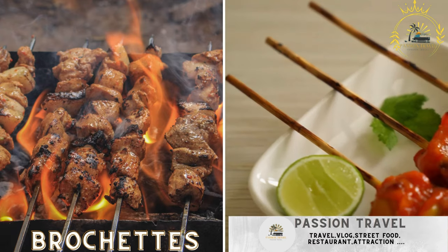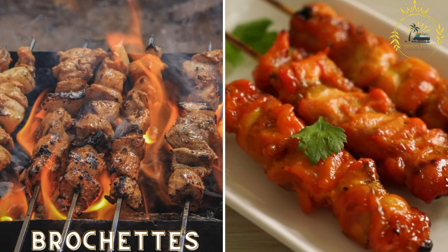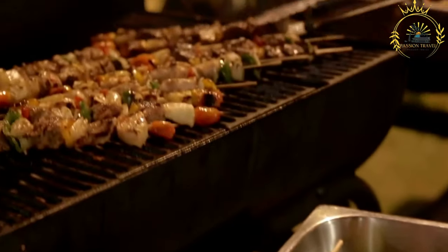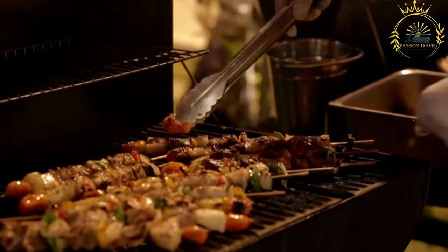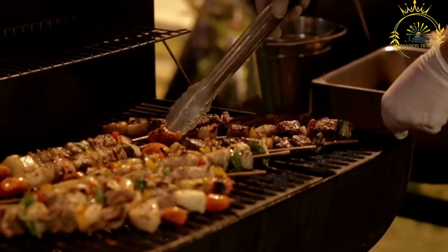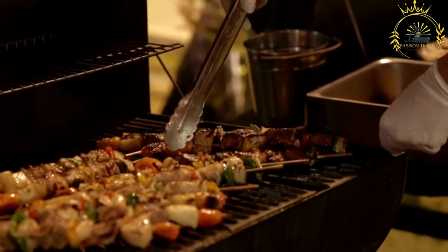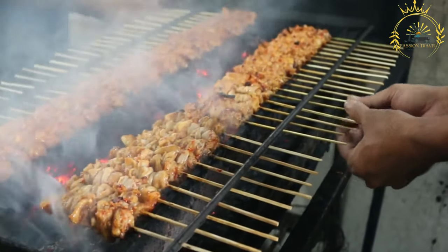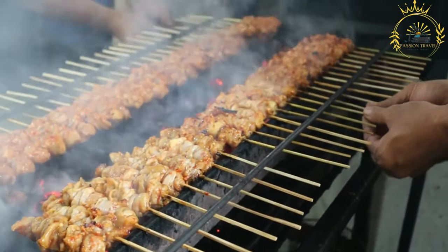Brochettes: skewered and grilled meat, usually beef or chicken, marinated in spices and served with a side of sauce. Brochettes are a popular grilled meat skewer dish enjoyed in many countries around the world. The term 'brochette' is derived from the French word for skewer. These skewers typically consist of small pieces of marinated or seasoned meat, poultry, seafood, or vegetables threaded onto a metal or wooden skewer and grilled or barbecued until cooked to perfection.